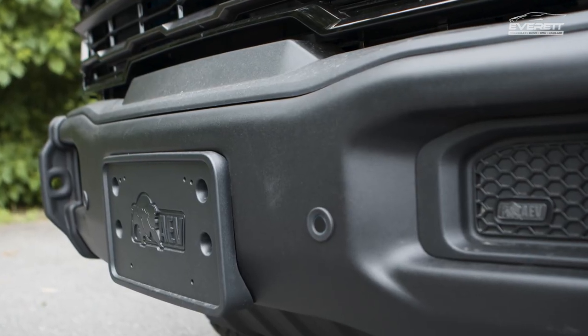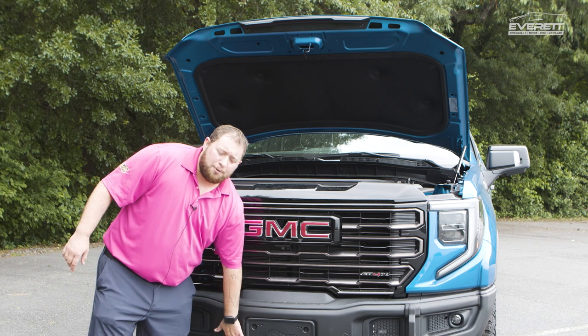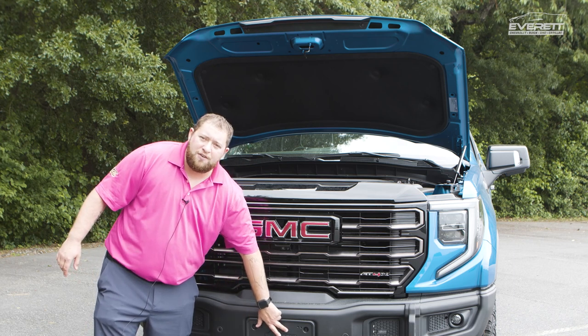You've got the AEV steel bumper with a steel skid plate. AEV stands for American Expeditionary Vehicles.